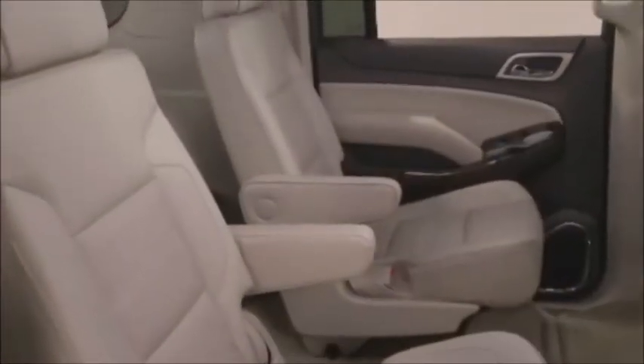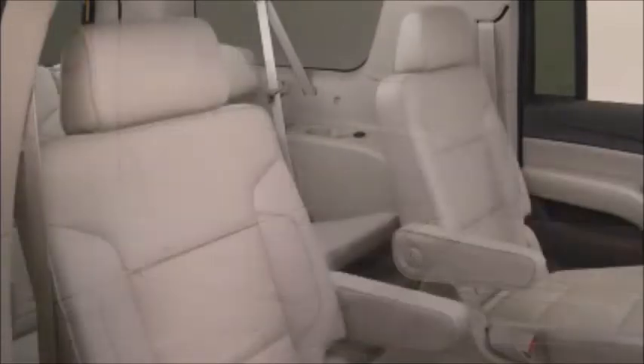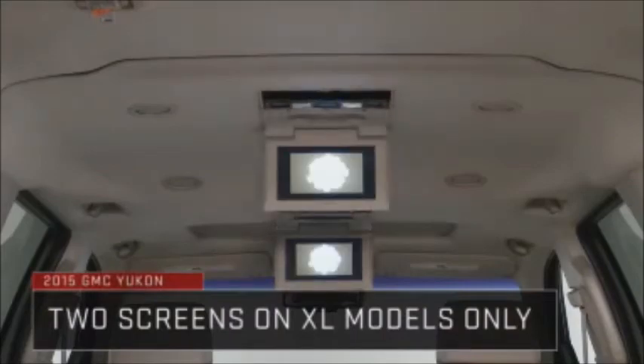Rear seat passengers enjoy improved spaciousness, and seats are highly configurable for the optimum combination of cargo and passenger space. A new available rear seat entertainment system features Blu-Ray playback.